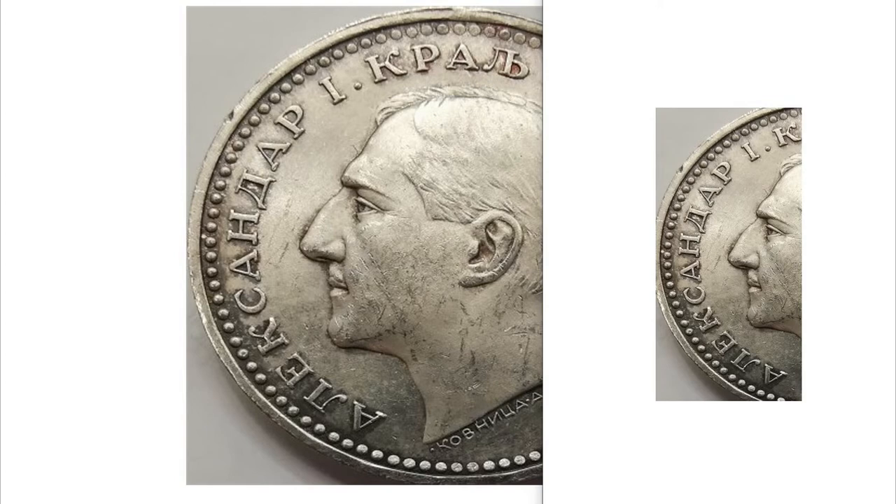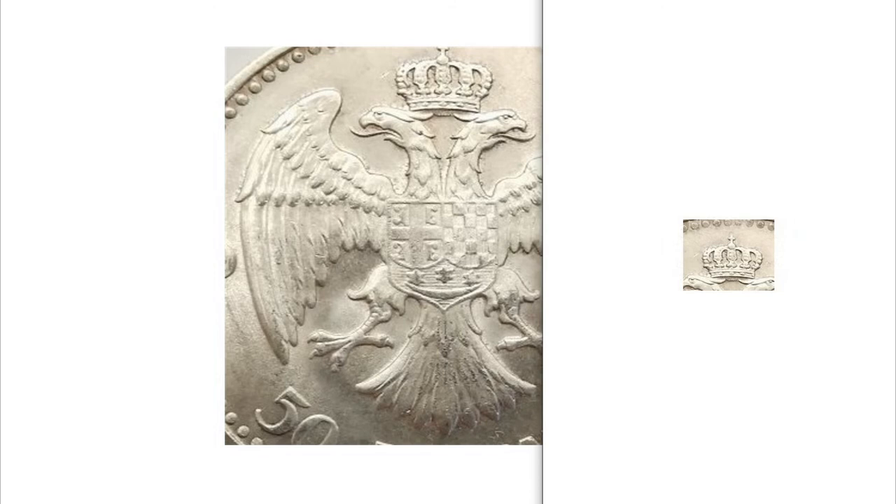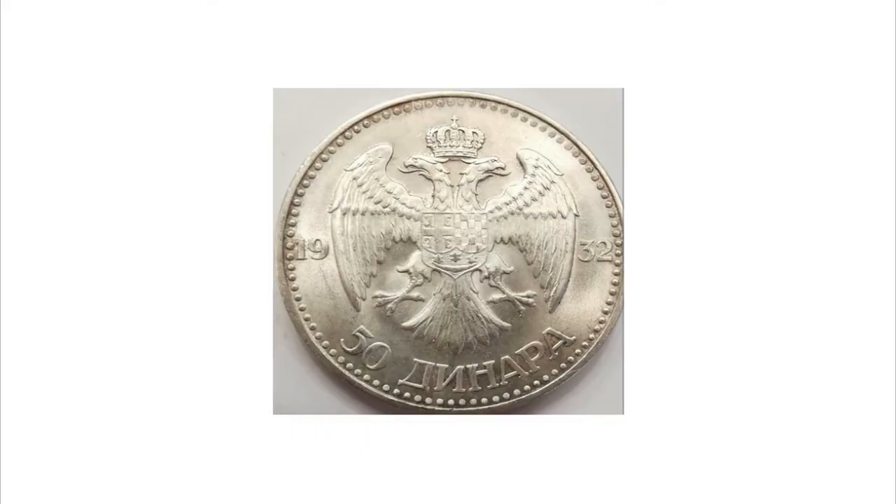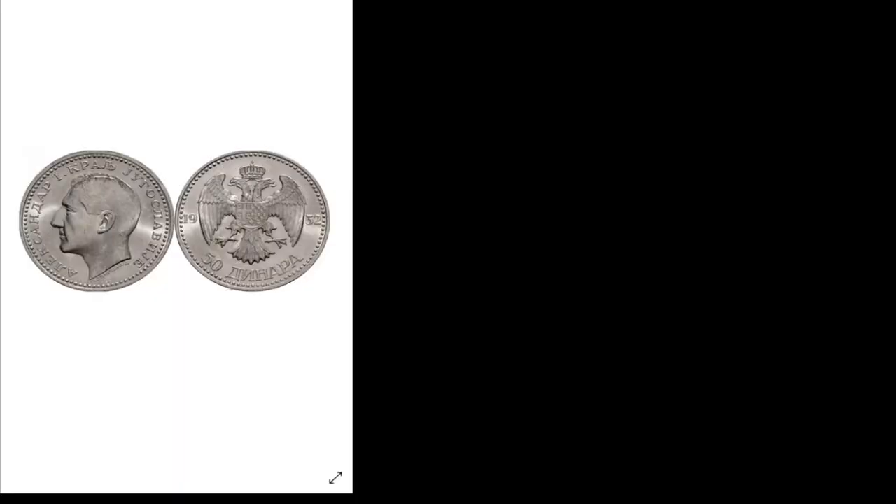Around his portrait are writings that mean 'Alexander I, King of Yugoslavia.' On the reverse, the official emblem of the country: the double-headed eagle, represented by two eagle heads with a royal crown on top. Below, the face value expressed both in numbers and in letters: 50 dinara. The year of minting is shown on the sides of the eagle's wings — 19 on the left and 32 on the right, giving the year 1932.